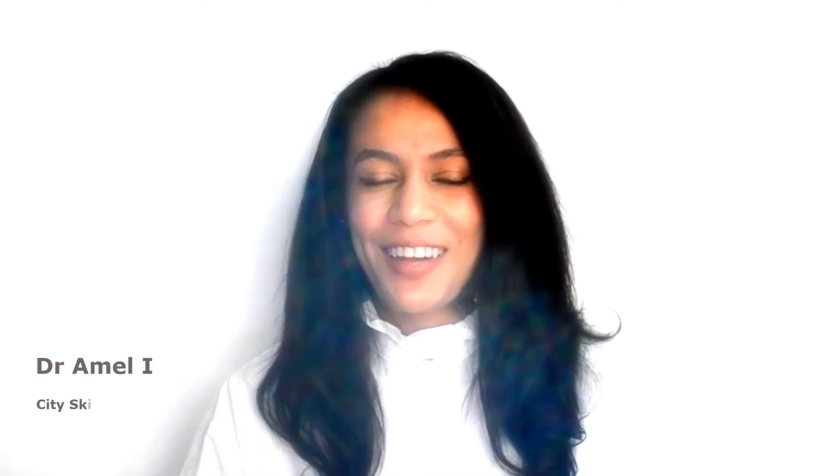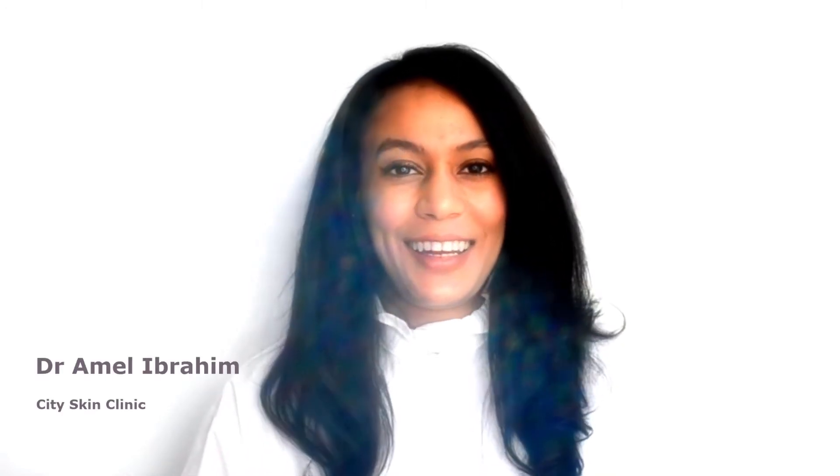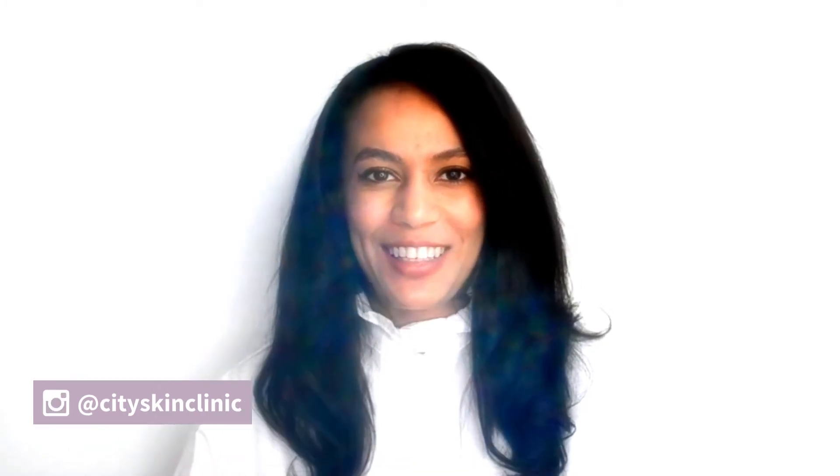Hi everyone, welcome back to our channel. I'm Dr. Rommel from City Skin Clinic and today I thought we'd have a chat about retinoids. I get a lot of questions all the time about what are retinoids, what's the difference between retinol and tretinoin and adapalene, and I thought this would be a really nice video to set the record straight.